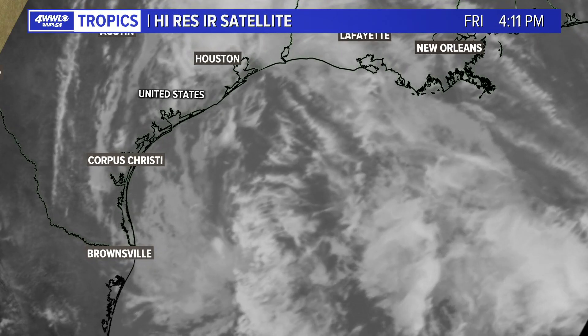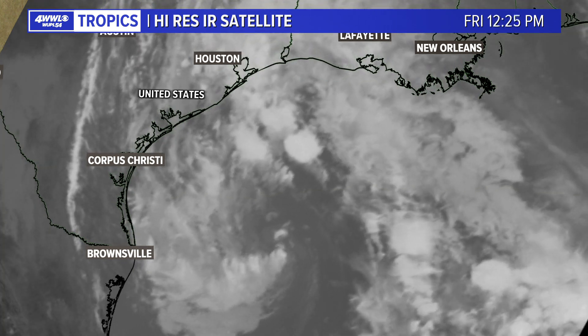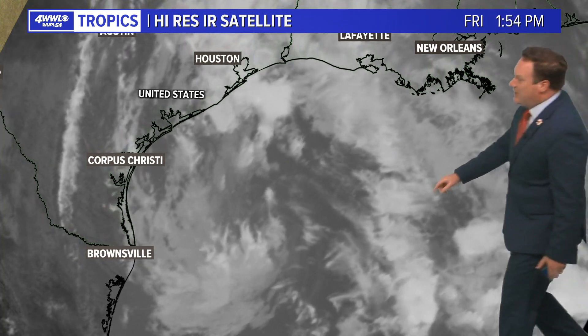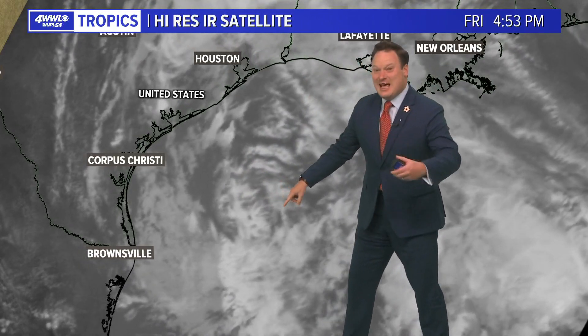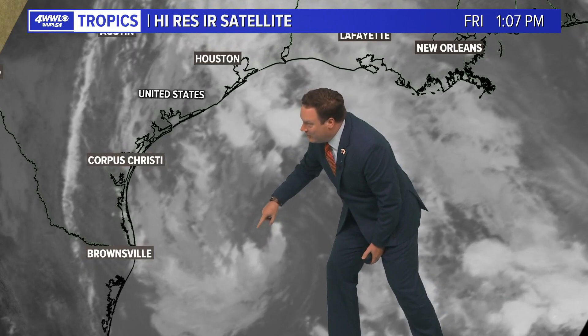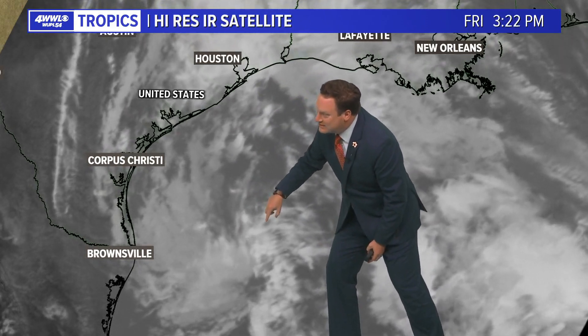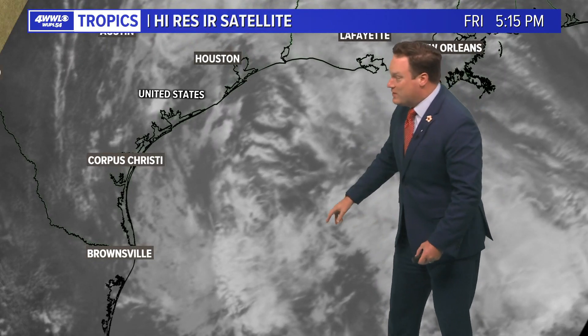This is a high-resolution satellite centered over the western Gulf of Mexico, and we are trying to find that low-level circulation. This satellite image is updated every minute, so you really can't get more real time than this. It clearly shows that circulation, but it also clearly shows not really much in the way of any thunderstorms developing around that center. So yes, there is a circulation — no question about it.